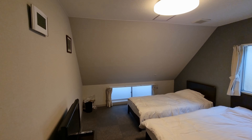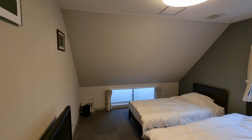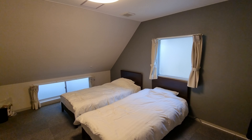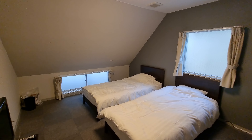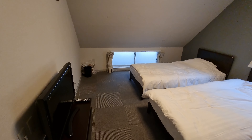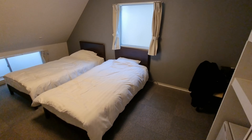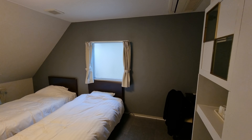Hello everybody and welcome back to another hotel room video. Today we're in the Shin Okubo International Hotel in Tokyo, Japan, and I will go over all the features and the amenities of this room as per the usual.